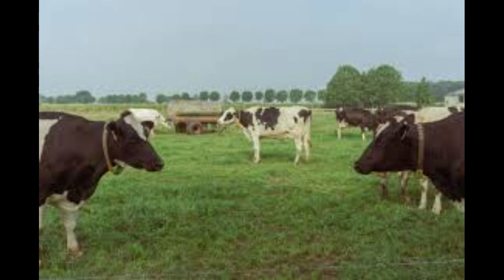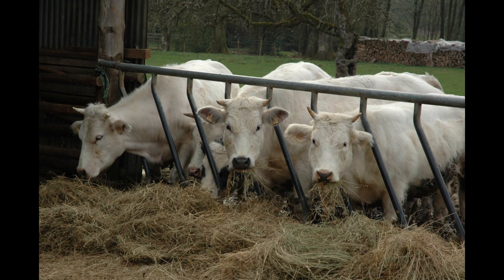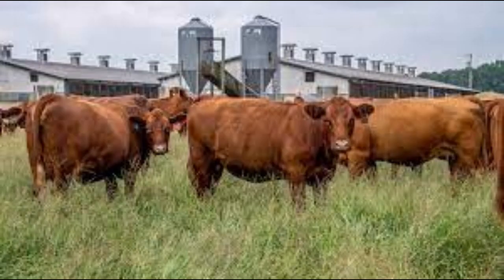Remember that starting a cattle farm requires patience and dedication. It's important to continually assess and adjust your strategies as needed to ensure the long-term success of your business.